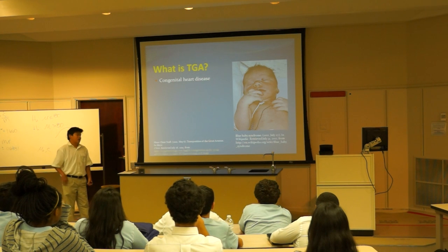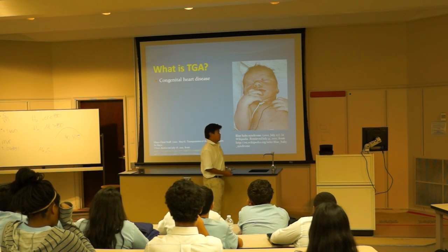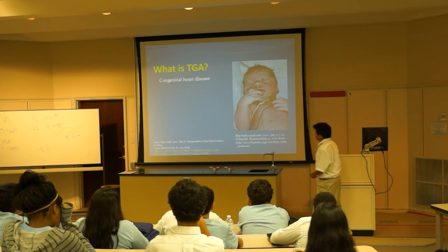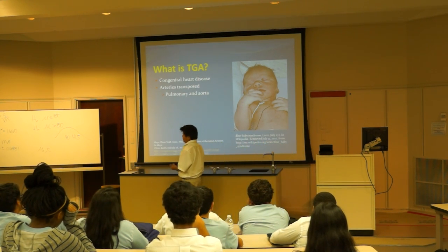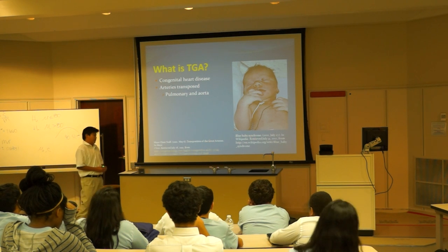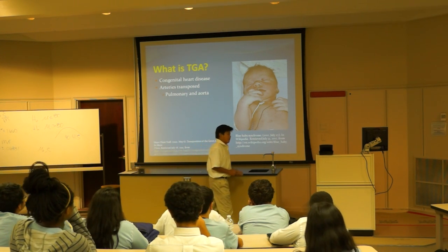TGA stands for Transposition of the Great Arteries. It is a congenital heart disease, which means babies can only get it from birth. What it is, is two major arteries — the pulmonary artery and the aorta, which circulates oxygenated blood throughout the body — are transposed.